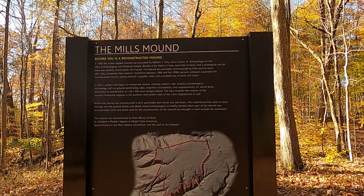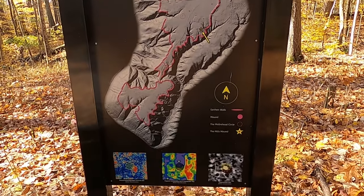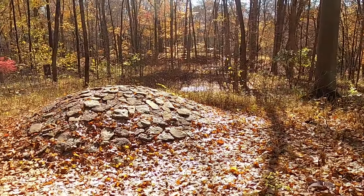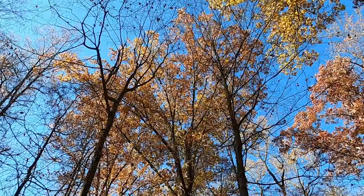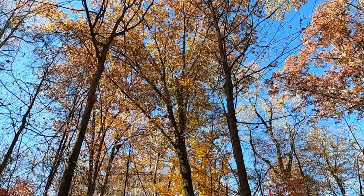Fort Ancient is down in southern Ohio and it's a series of earthworks — namely mounds and different beautifully shaped earthworks and other structures that were either created or inhabited by Native Americans here, namely the Hopewell Indians in particular.